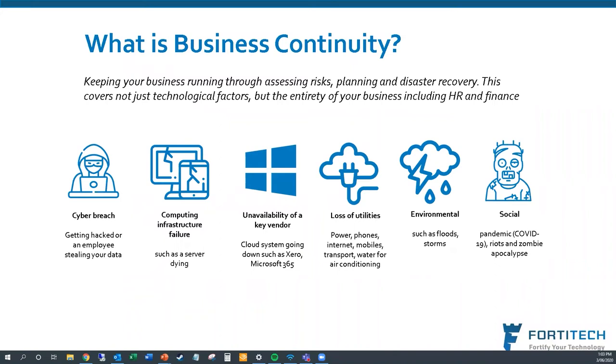So what is business continuity? The basics are keeping your business running through risk assessment, planning for when things happen, and disaster recovery itself. This isn't just a technological discussion — it covers the entirety of your business, whether that be finance, staffing, or pretty much everything. Don't feel that this is just a technology thing; it's something the whole business needs to be behind.